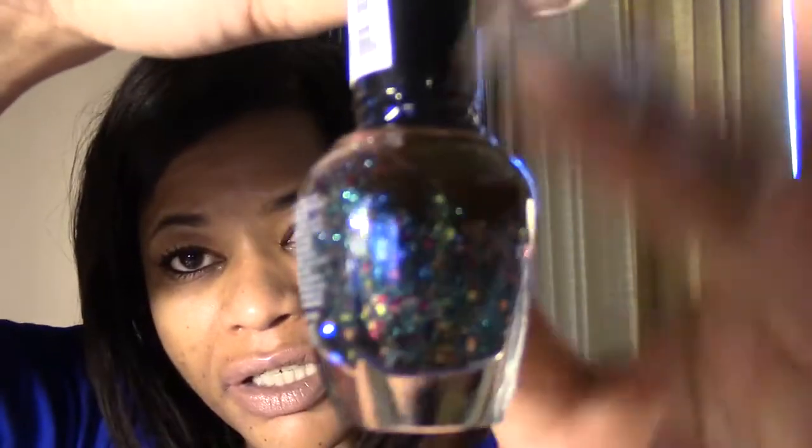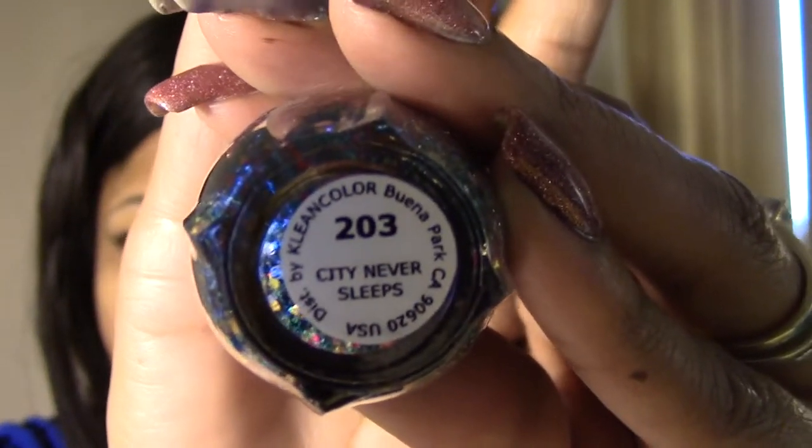This next Clean Color has a murky brownish base with multicolored turquoise fine glitter and then some larger silver, pink, and yellow glitter. This one is called City Never Sleeps. The next is a peridot green with finer holographic glitter and holographic tinsel called Starry Meteor.